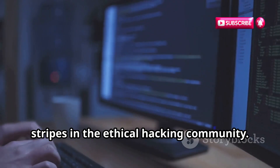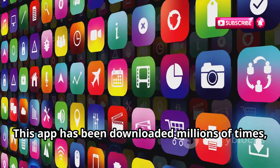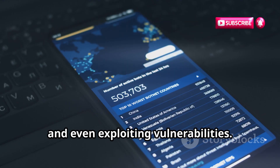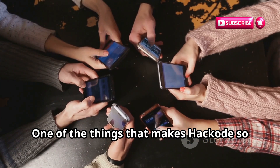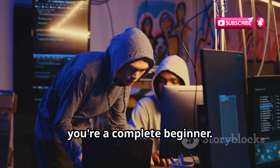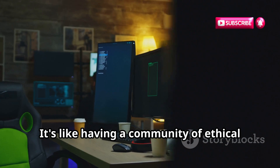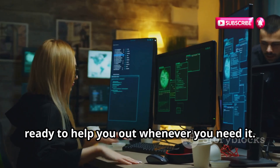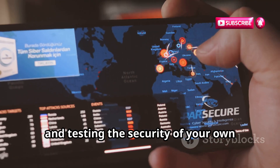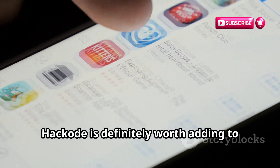Let's talk about Hackode. This app has been downloaded millions of times, and for good reason. Hackode is like a Swiss army knife for ethical hackers, packed with tools for network analysis, port scanning, and even exploiting vulnerabilities. One of the things that makes Hackode so popular is its active community — tons of tutorials, forums, and resources online, making it easy to get started even if you're a complete beginner. Hackode consistently receives high ratings from users who praise its comprehensive feature set and ease of use. It provides a wide range of tools for analyzing network traffic, identifying open ports, and testing the security of your own devices and networks.